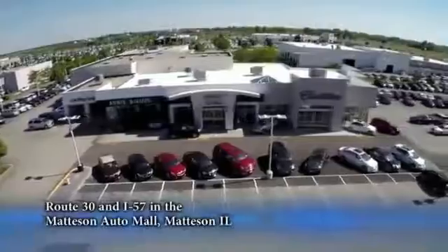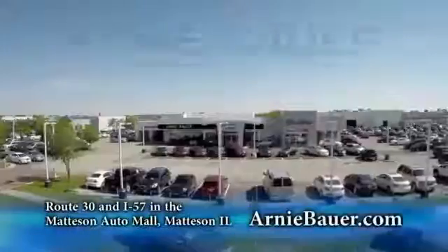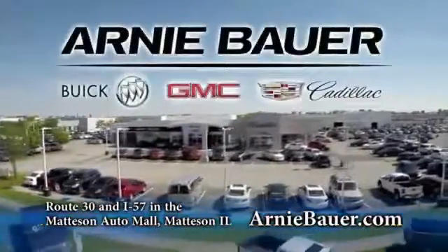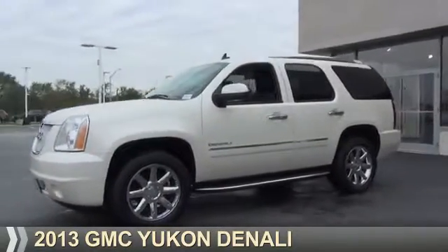The area's finest new and used cars, brought to you by Arnie Bauer Buick GMC Cadillac in the Mattson Auto Mall and ArnieBauer.com. Your daughter has more power than Arnie Bauer. Presenting the 2013 GMC Yukon.